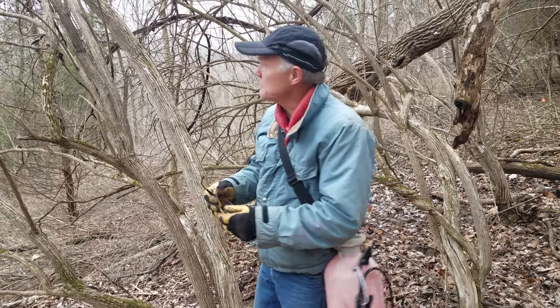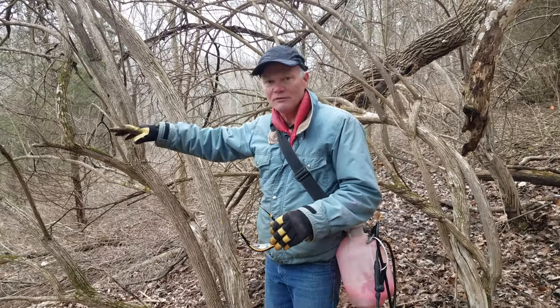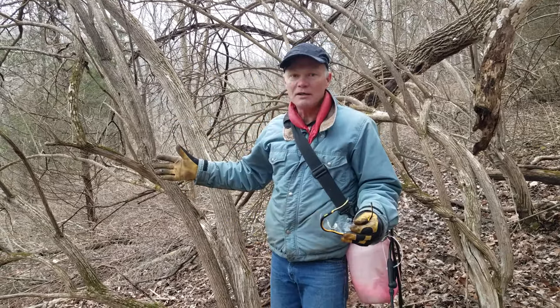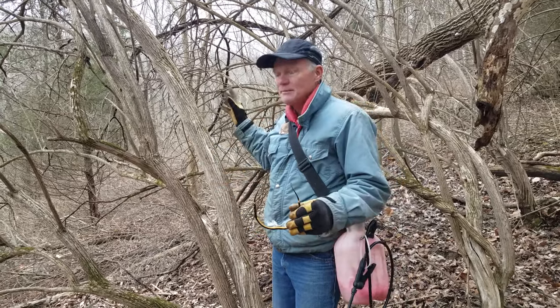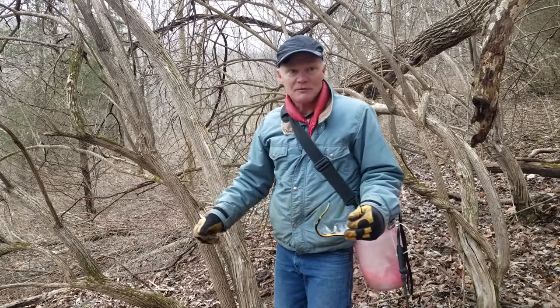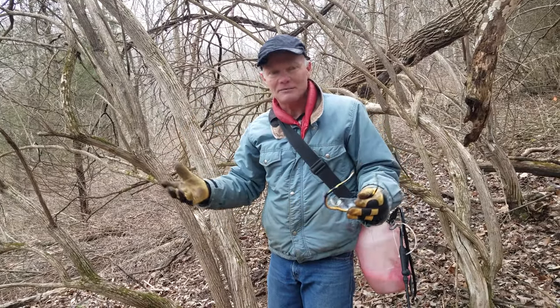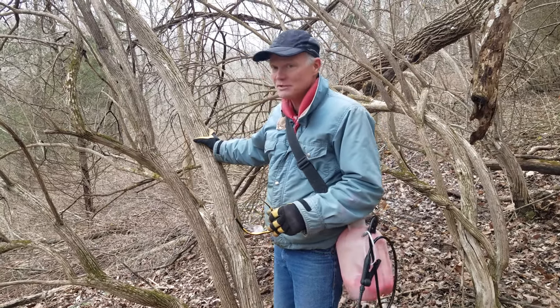The first step is to look at what we're dealing with — we're on kind of a slope. Honeysuckle tends to lean over the slope so it almost always falls down the slope. When you're cutting a bigger tree you have to pay attention to how it's going to fall. Some of these honeysuckles are large enough you almost need to consider them as a tree. This stuff you don't really want falling on you because it's some serious wood.